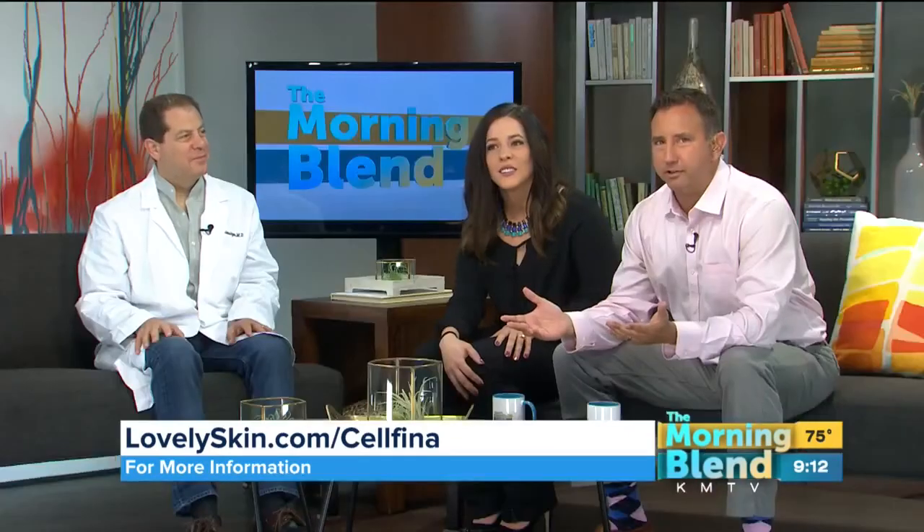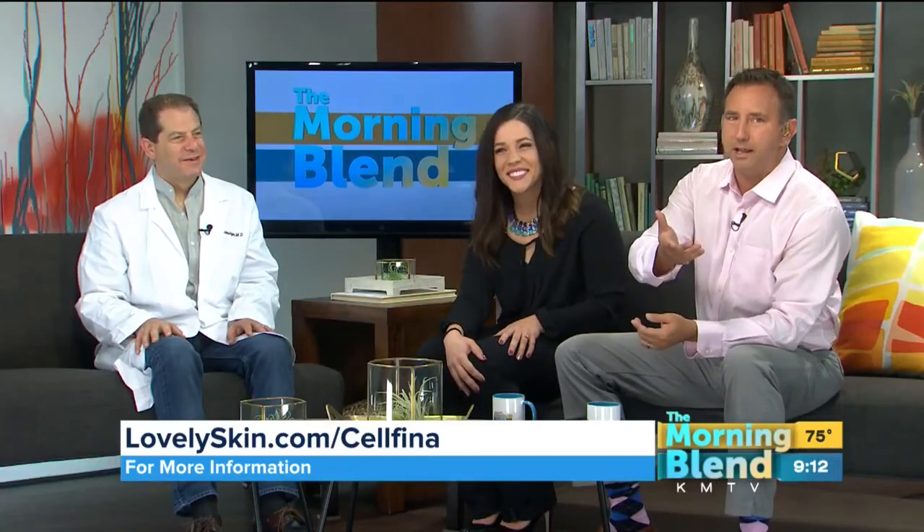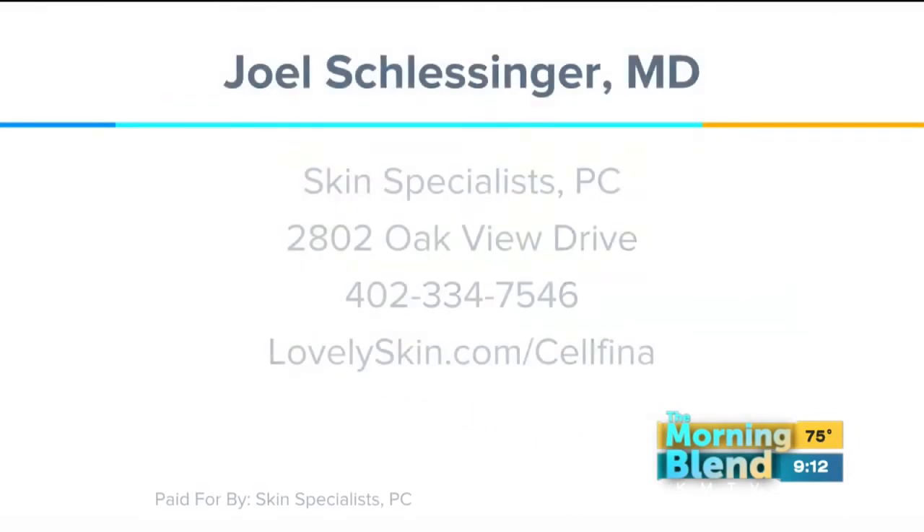Dr. Schlesinger, as always, brings a treat for our Morning Blend viewers, and today it's a special — save $500 when you mention the Morning Blend on this Cellfina treatment. Just give them a call at 402-334-7546. Receive $500 off when you mention the Morning Blend — that's something Dr. Schlesinger does for our viewers all the time.